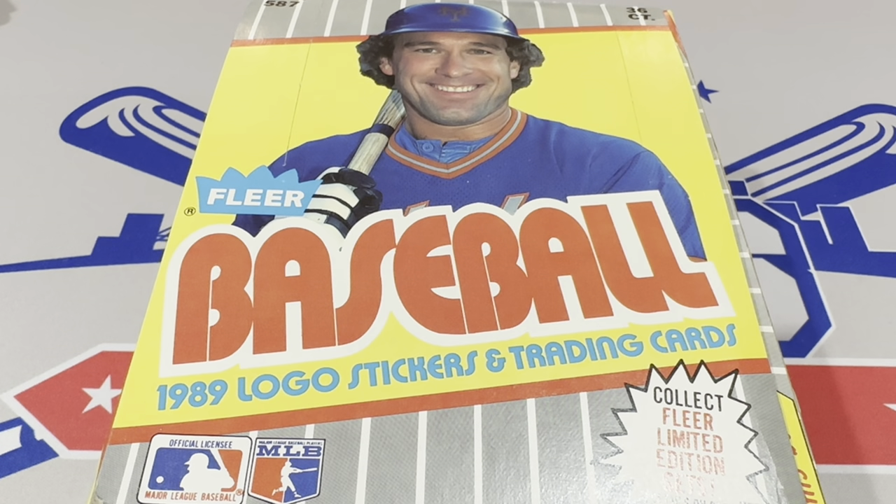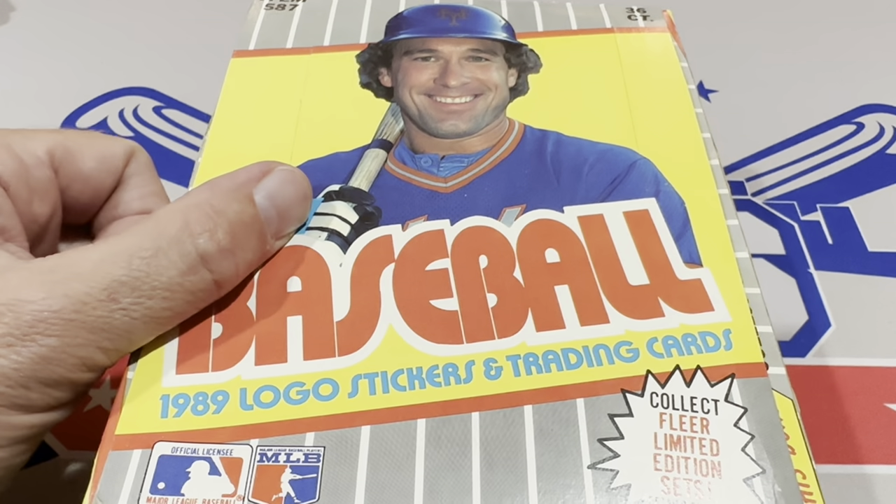Hey everybody, welcome back to another episode of Throwback Thursday. Today I was looking for a box in my inventory and I was like, we haven't done 89 Fleer in a while. So we'll try this one.